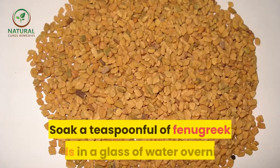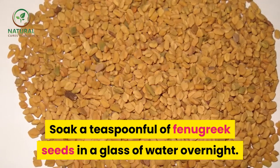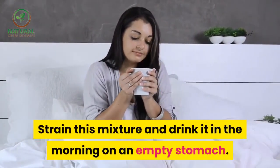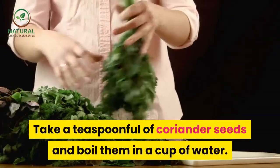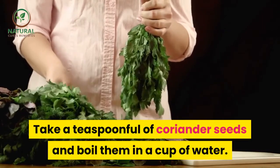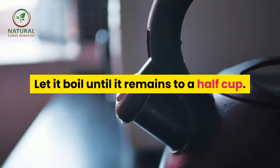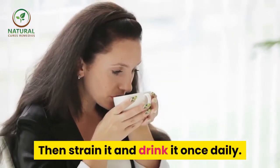Fenugreek — soak a teaspoonful of fenugreek seeds in a glass of water overnight. Strain this mixture and drink it in the morning on an empty stomach. Coriander — take a teaspoonful of coriander seeds and boil them in a cup of water. Let it boil until it reduces to half a cup, then strain it and drink it once daily.